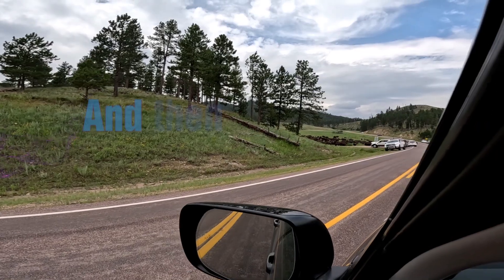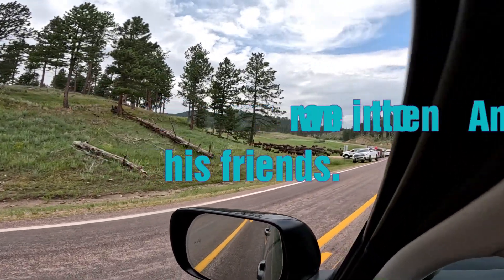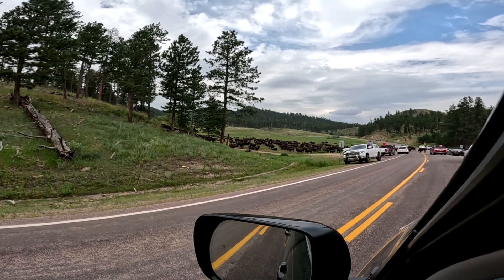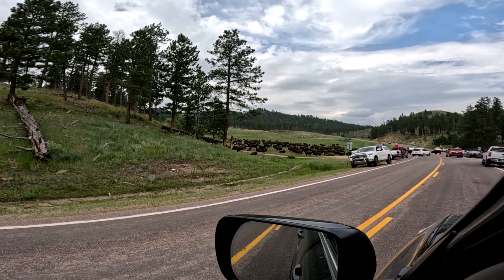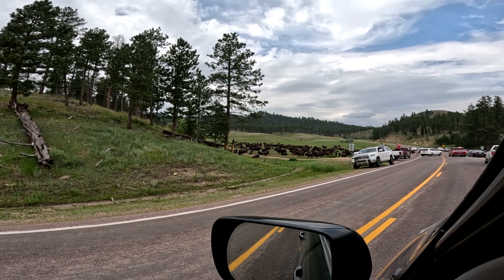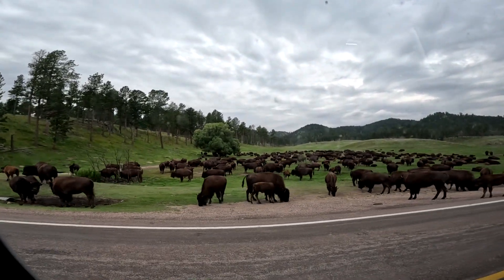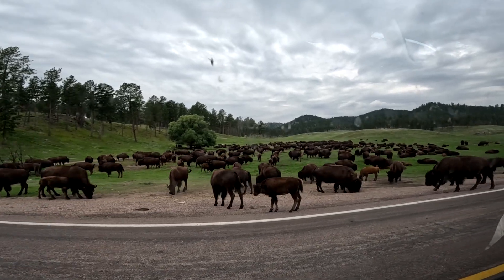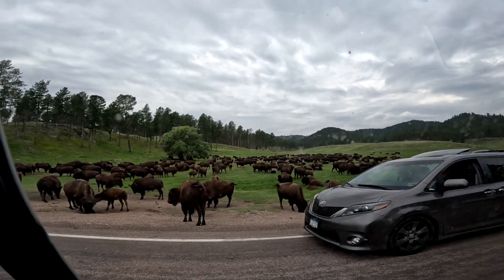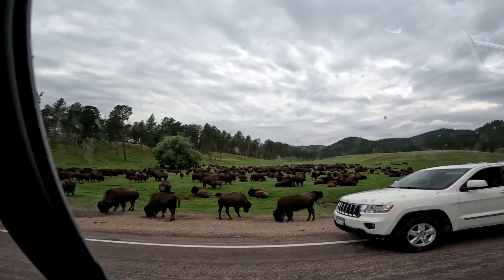Why do the buffalo cross the road? We've got calves in there too. We're just going to stay — it's a whole herd. Oh, look at those cute little calves. They're so cute. And the boys are rowdy. There's a lot of calves there.